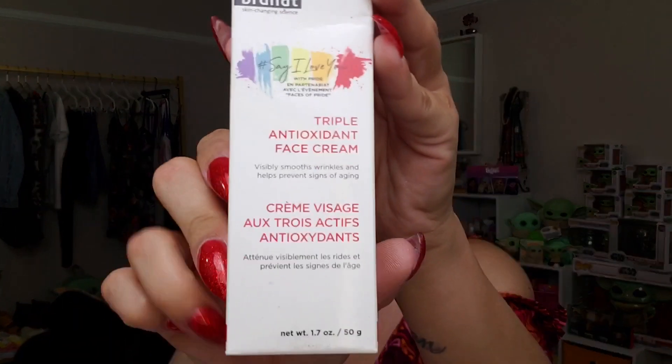The next thing is the Dr. Brandt Triple Antioxidant Face Cream, in their Pride packaging — it says 'Say I Love You.' This antioxidant-rich moisturizer provides skin with 12 hours of protection from free radicals and external aggravators. It's formulated with the A3 Power dynamic shield, boosted with antioxidant anti-stress ingredients that help preserve a youthful appearance. This retails for $64 and is a brand new launch. Everyone says Dr. Brandt is fantastic, so I'm excited to try it.